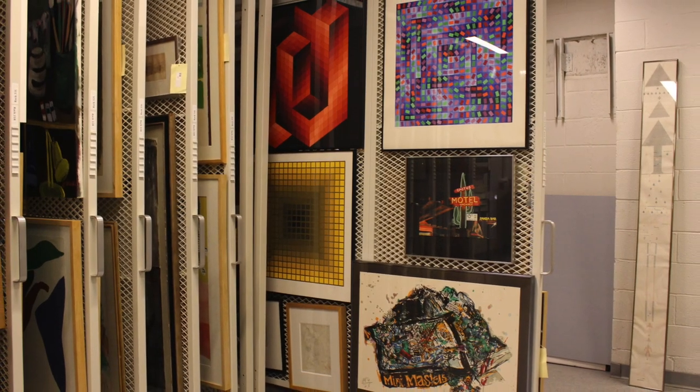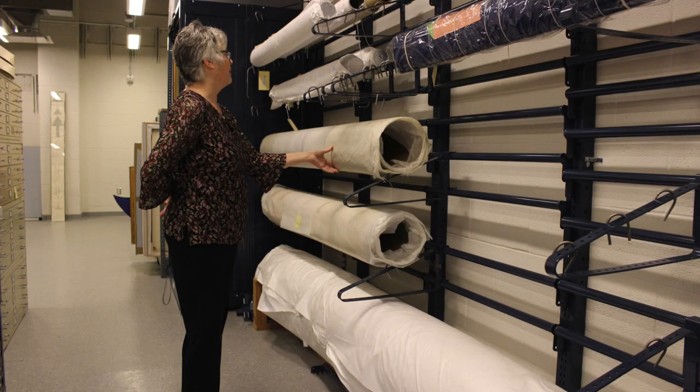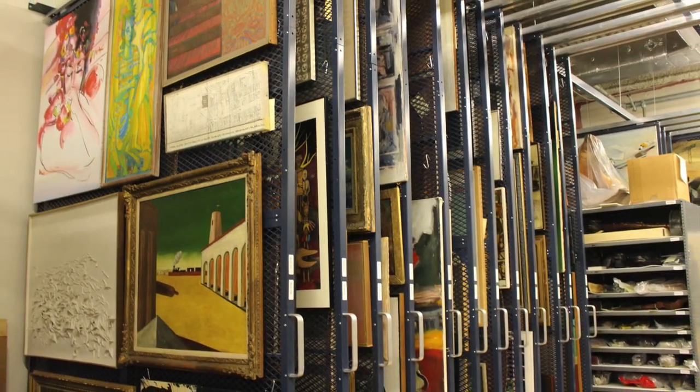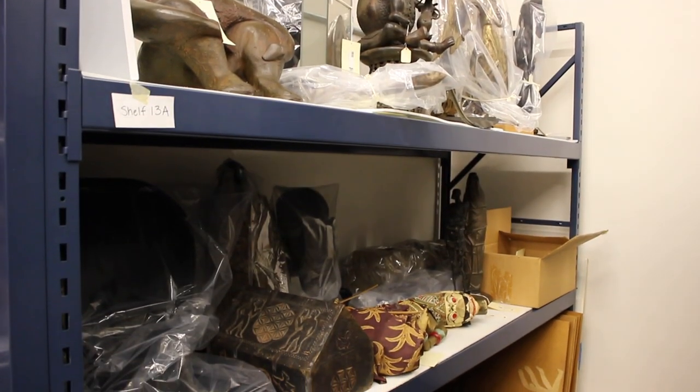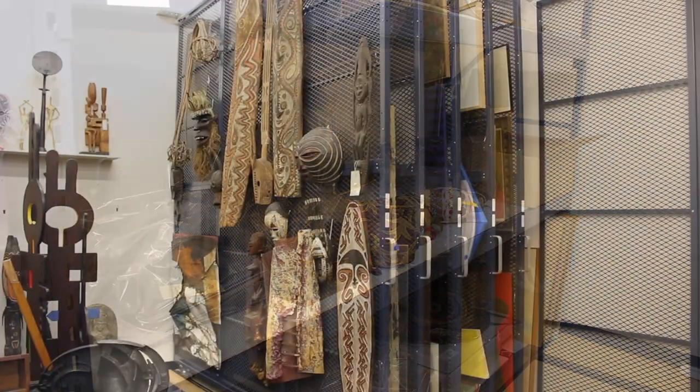We are a public trust. All the works here actually belong to the state of Connecticut. A lot of the works have been given as donations by collectors to us. As a public trust, it's incumbent upon us to really care for the collection, so that means trying to prevent damage through proper storage. And then also, things age — people age, furniture ages, and art ages.